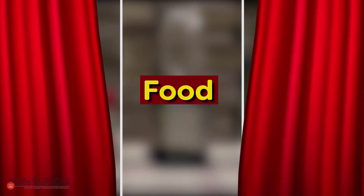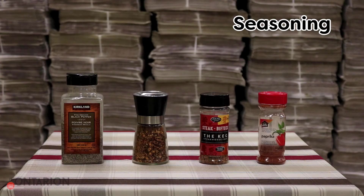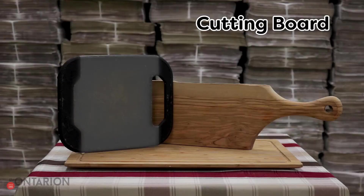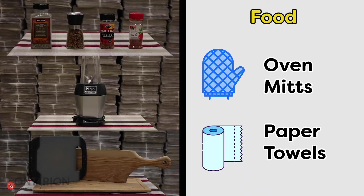Behind the third curtain we have some food supplies. Seasonings can really spruce up an otherwise dull meal. A small blender is great because you can easily prepare a variety of meals. Cutting boards are essential for food prep and can also double as your plate. Honorable mentions include oven mitts for handling hot food and paper towels to clean up messes.